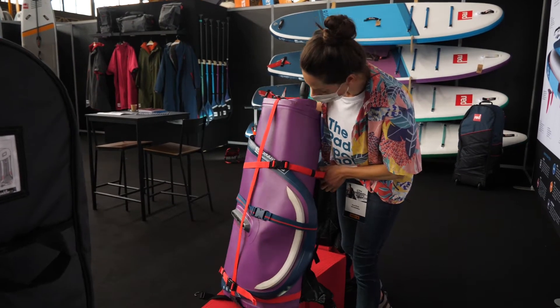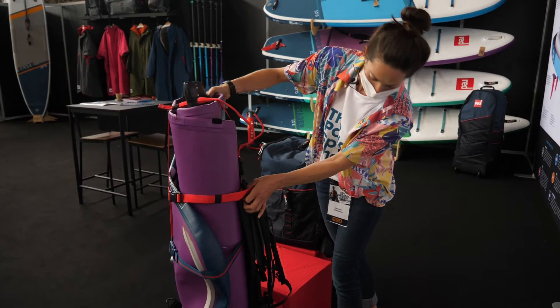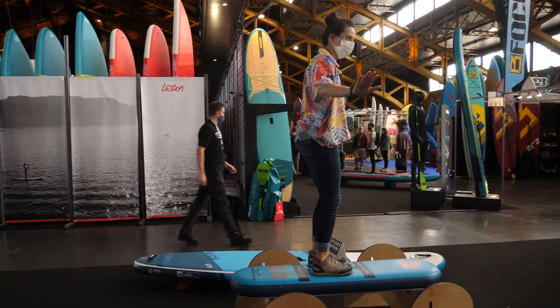Look at that — that's actually super cool. It's a carrying case that you just wrap your SUP up in. We need this. All right, are we ready? This is a balance test.